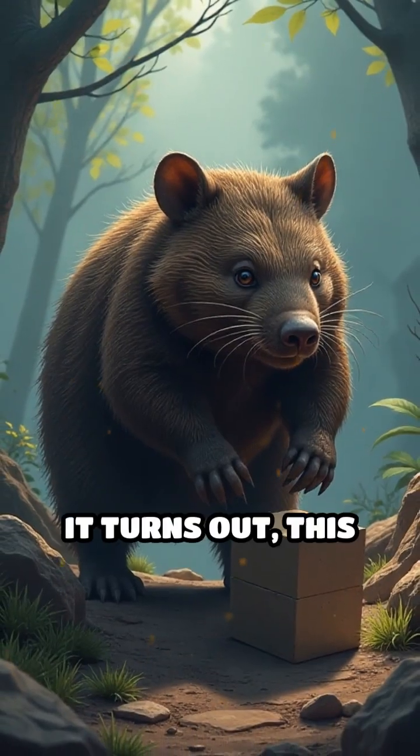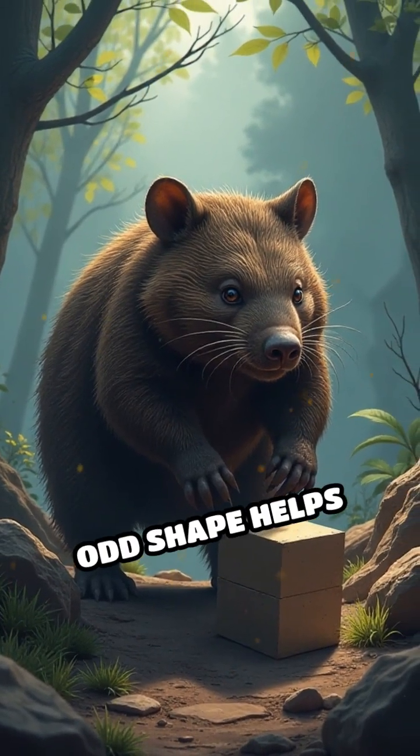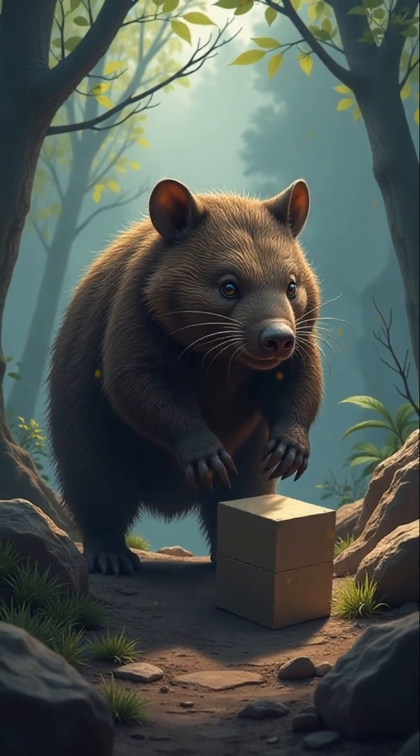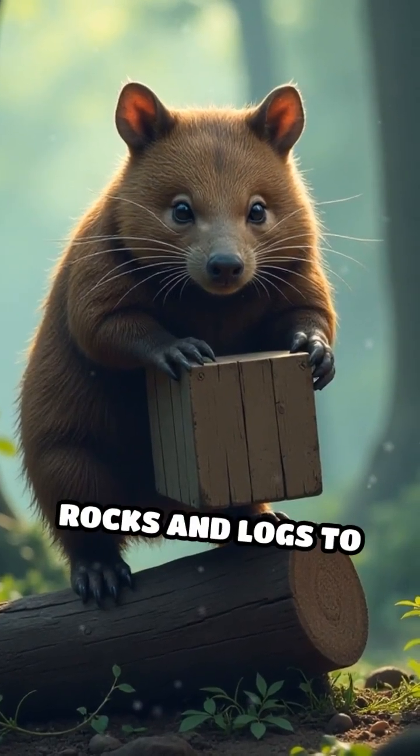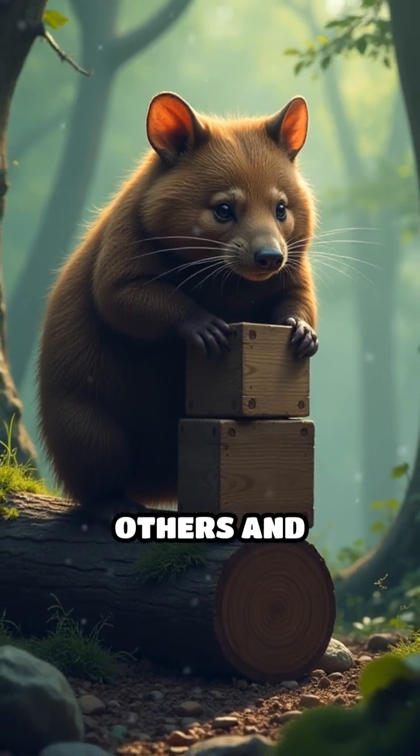But why cubes? It turns out this odd shape helps wombats mark their territory. The cubes don't roll away, letting wombats stack them on rocks and logs to communicate with others and attract mates.